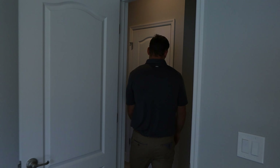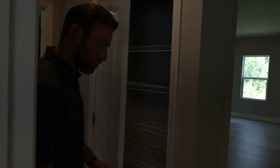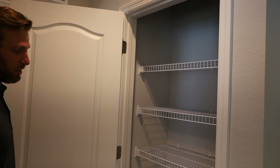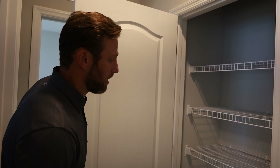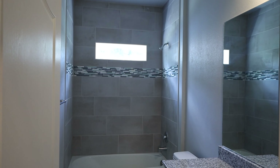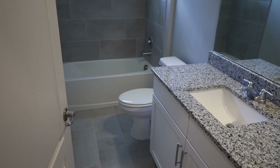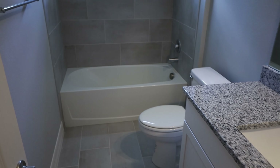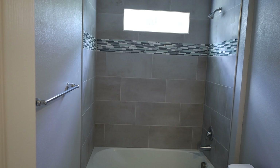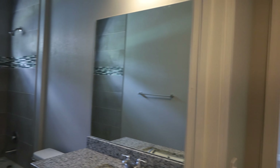Let's take a step into the master. The master bedroom is really spacious with plenty of natural light. We come standard with tray ceilings, and this model features his and hers closets as well. There's plenty of storage in these walk-in closets, again standard with wire racks. The bathroom vanity has dual sinks with plenty of storage as well.